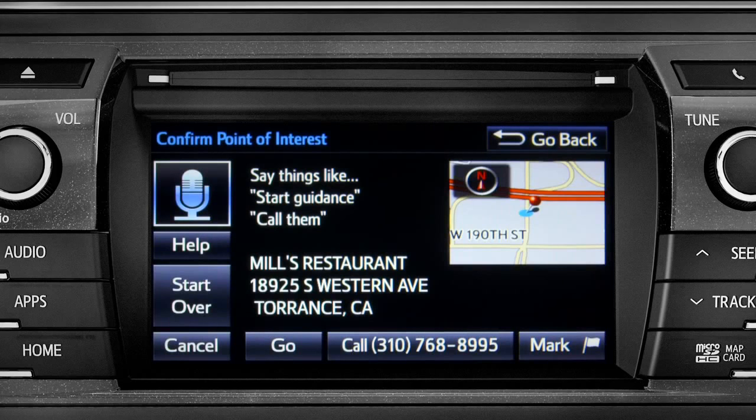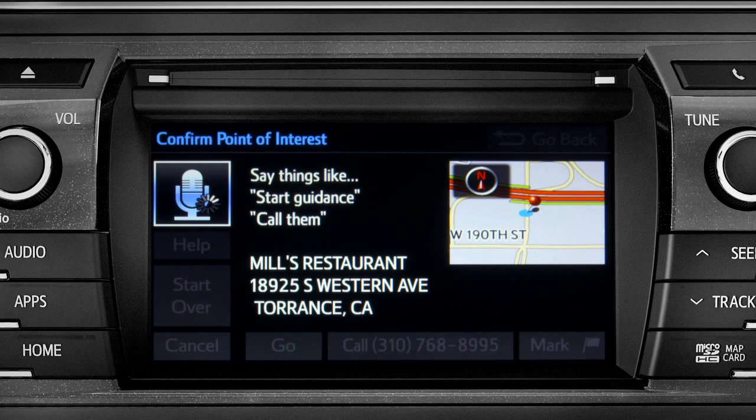To navigate to this point of interest, say go there, or you can say call them, or mark location. Go there. Navigating to Mills Restaurant.